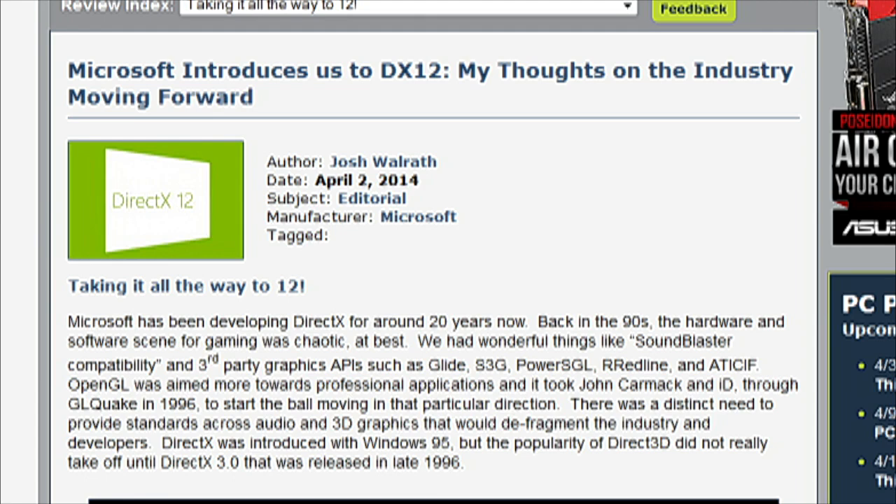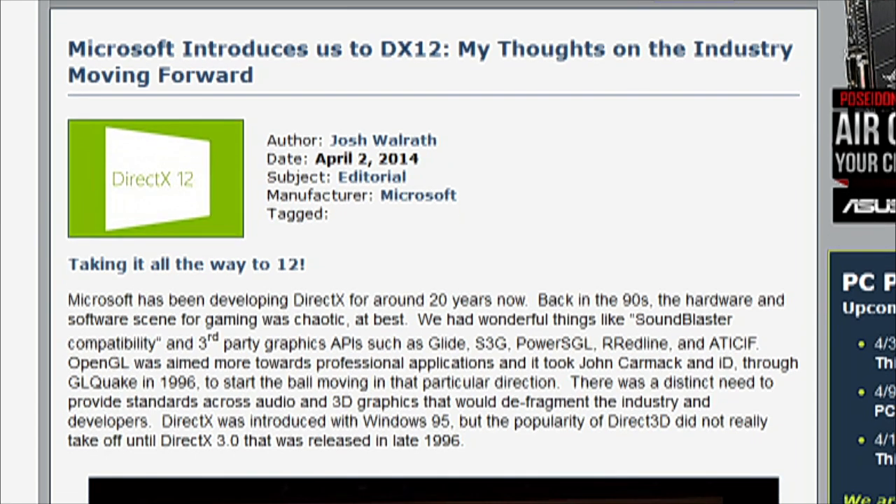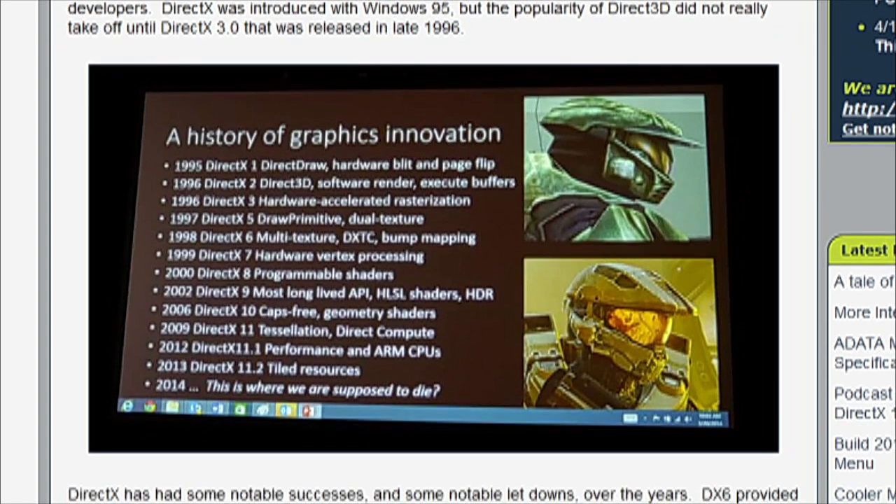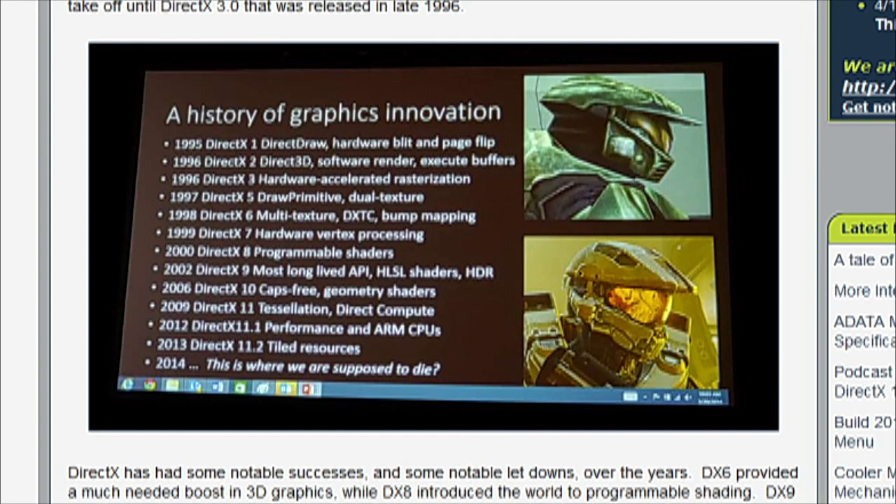That leads us into the next story — Microsoft talking about DirectX 12. It actually happened last week at GDC. Patrick and Scott talked about it a bit last week, but you posted another editorial about your thoughts on DirectX 12 and what it means moving forward. What was your takeaway from what Microsoft announced, how it relates to Mantle, and why it's going to be important for PC gaming in the not-too-distant future?